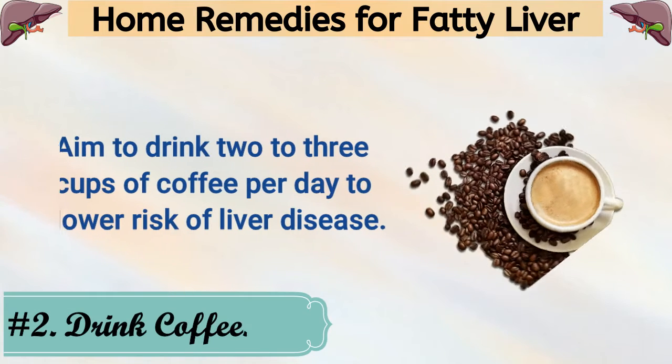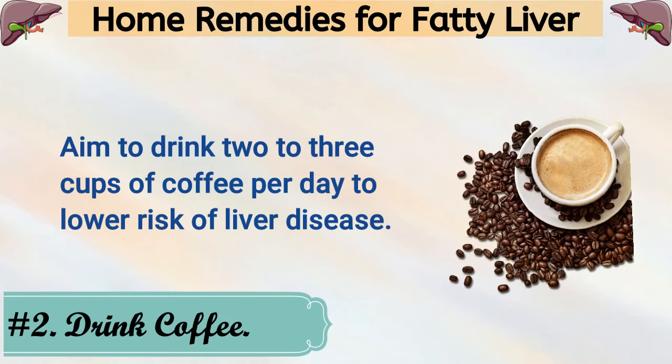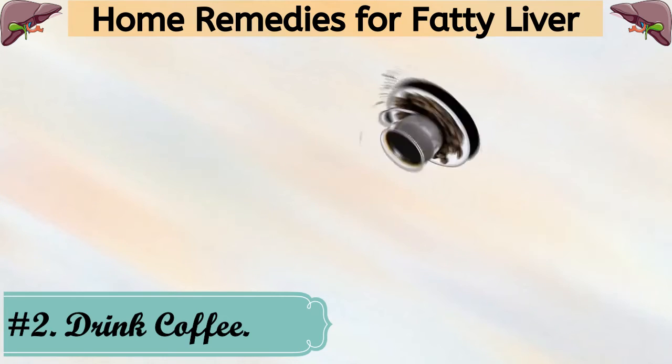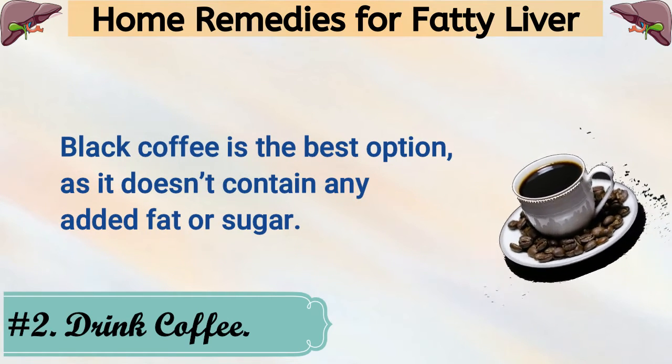2. Drink Coffee. Aim to drink 2 to 3 cups of coffee per day to lower risk of liver disease. Black coffee is the best option, as it doesn't contain any added fat or sugar.